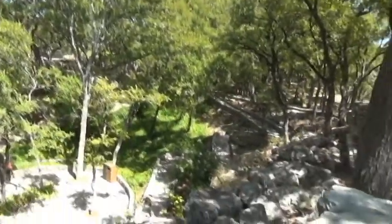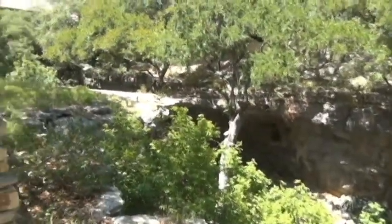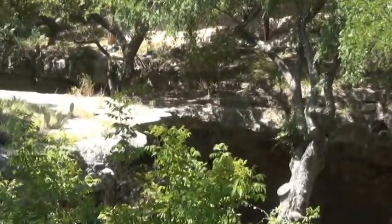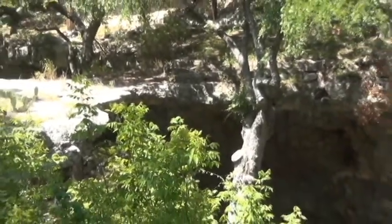This is the trail that goes down to the cave entrance right there, and this is the natural bridge — there's the top of the bridge right there. It may be kind of hard to see here, but when I go down to it I'll show you what it looks like from underneath.